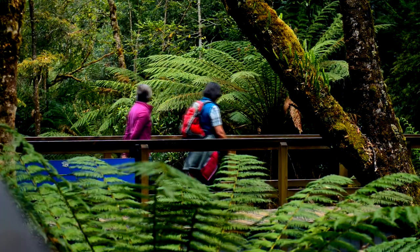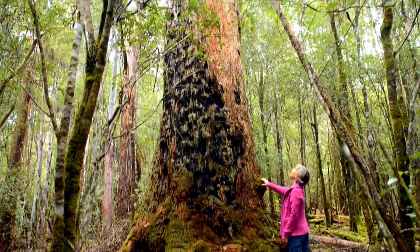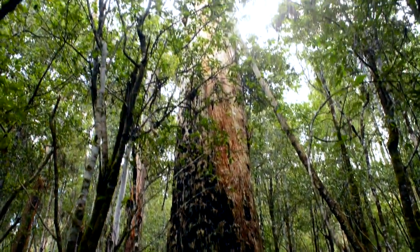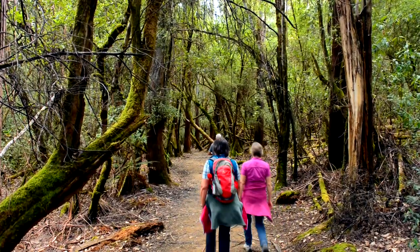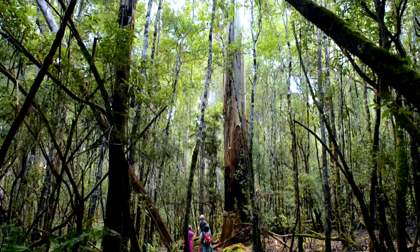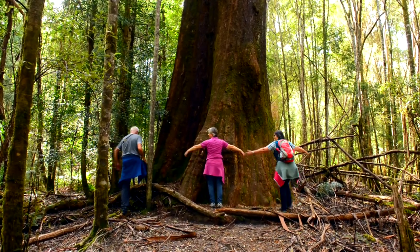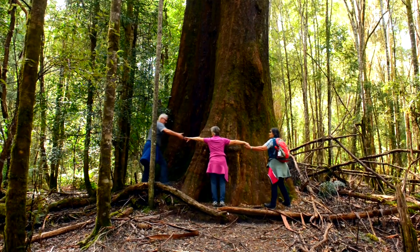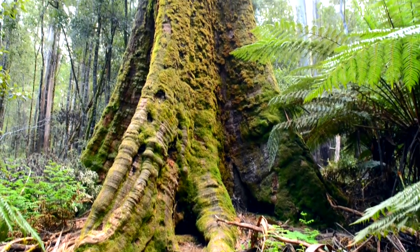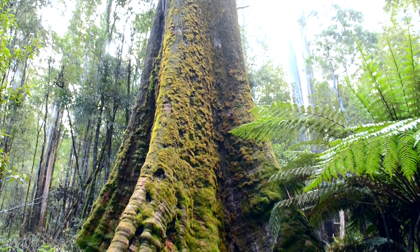Then the tall tree walk begins. This is the world of the tallest flowering plant in the world, the swamp gum or Eucalyptus regnans. These trees can live for hundreds of years and have been known to reach over 100 meters in height. To put it in perspective, the largest trees here were growing when Abel Tasman first sighted Tasmania in 1642. One cannot avoid feeling dwarfed by these massive trees.